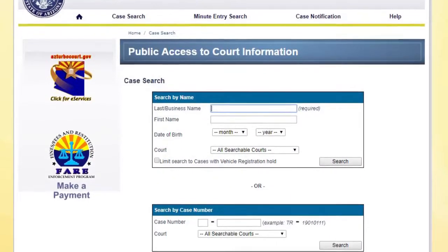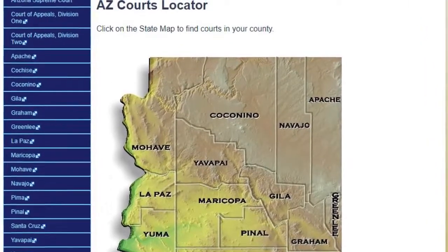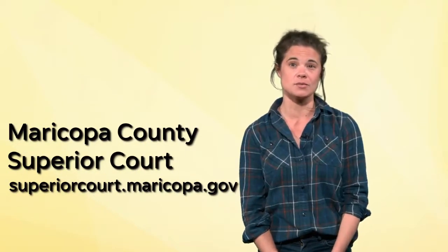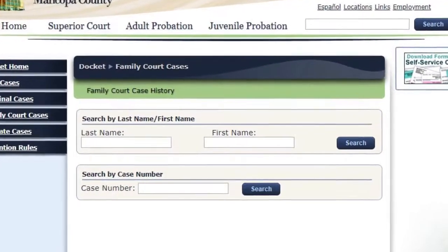If you want more specific information, you'll need to track down the court the case was tried in. If it's a felony in Maricopa County, there are two ways to do this: go to the Maricopa County Superior Court website, or visit the clerk of the court's office for really detailed information. The Family Court portion of the Superior Court website is also great for checking out someone's divorce records.